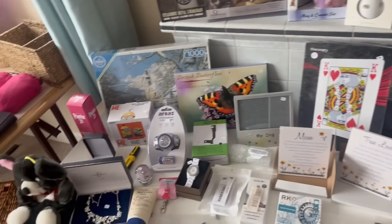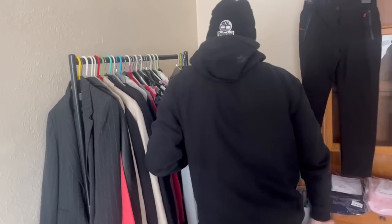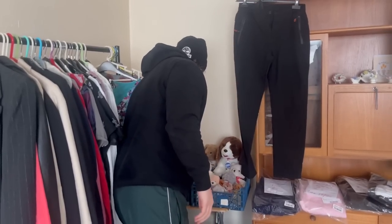Had a look around the house clearance — there wasn't really much in there for us, but it was worth a look. You never know until you go.